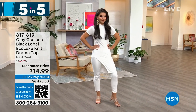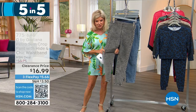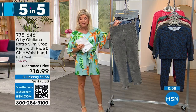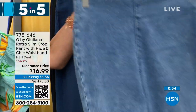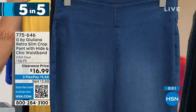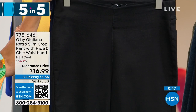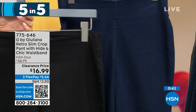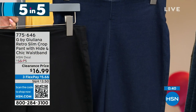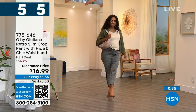Number three in our five and five — talking about jeggings again. That perfect stretch. This is our jegging available in brushed gray, light denim or chambray, medium, black, and then lastly indigo — the darkest of the three denims. These were originally $55, and they're $16.99 on sale.